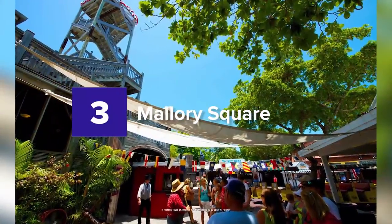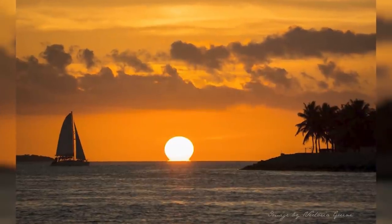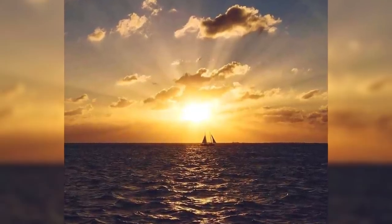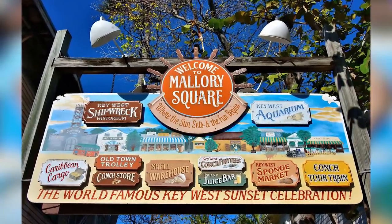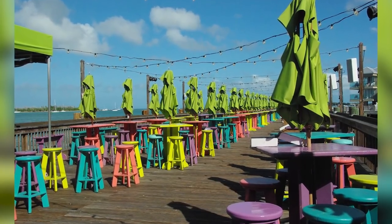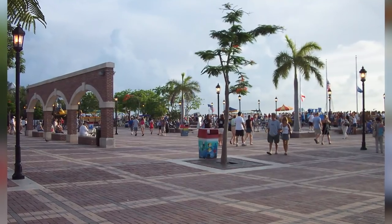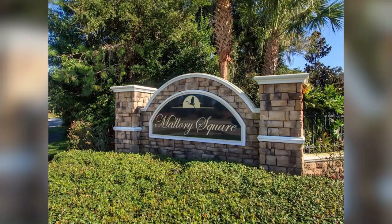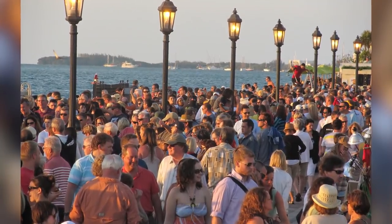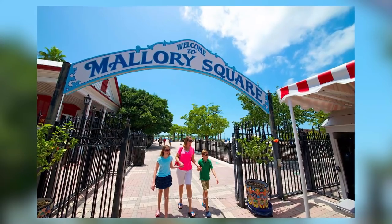3. Mallory Square. This is the ideal spot to witness the nightly sunset celebration. You might find yourself clapping along with others who are having fun watching impressive performances. Most of the acts are stunts from the circus, like tightrope walking, cats and dogs on unicycles, sword swallowing, and fire juggling. You might be surprised at how talented the locals are.